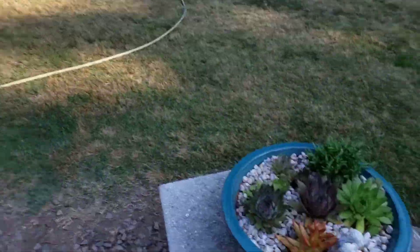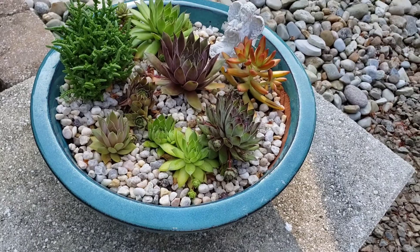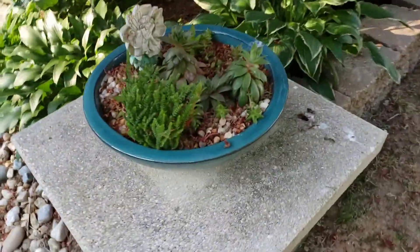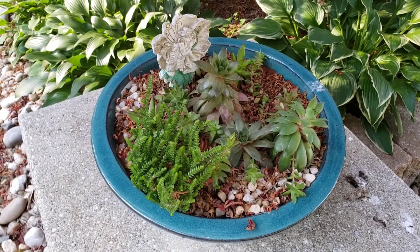These are two bowls we planted up with succulents — they're looking very well. The one over here has more shade, so they're kind of bolting out a little bit.